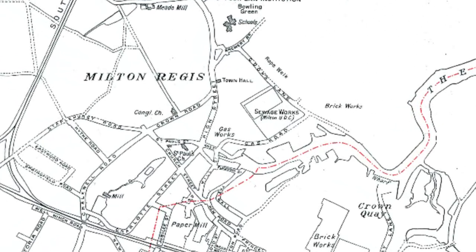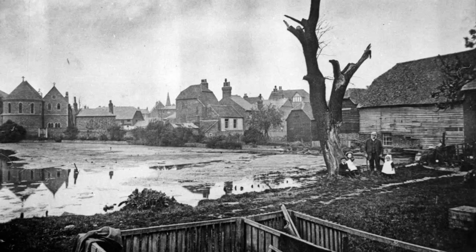Adding to the confusion, for the registration of births, marriages and deaths, the whole of this district, including Sittingbourne and the surrounding villages, was known as Milton Registration District. And so, cutting through all this, for the sake of simplicity, we shall call the town Milton.